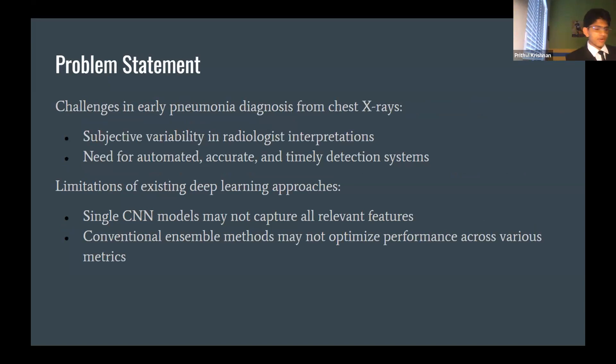My problem statement focuses on the challenges in early pneumonia diagnosis from chest X-rays. As of right now, doctors are using manual detection services, so it takes a long time — for my grandfather it took three days to get a result. My research processes 270 chest X-ray images in 70 seconds and identifies if a person has pneumonia based on that image along with factors like demographics and patient history.